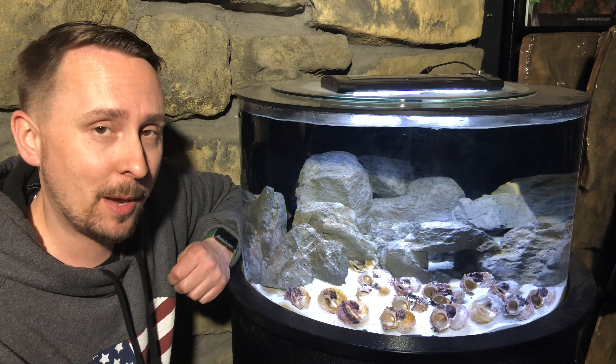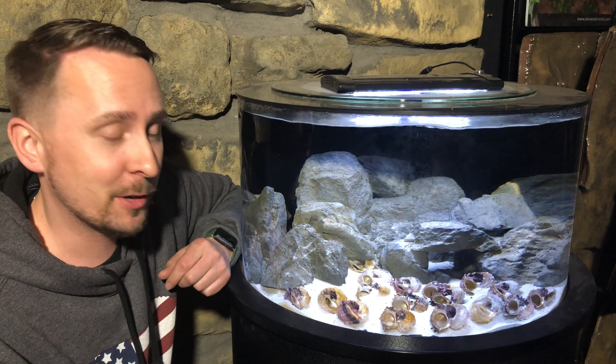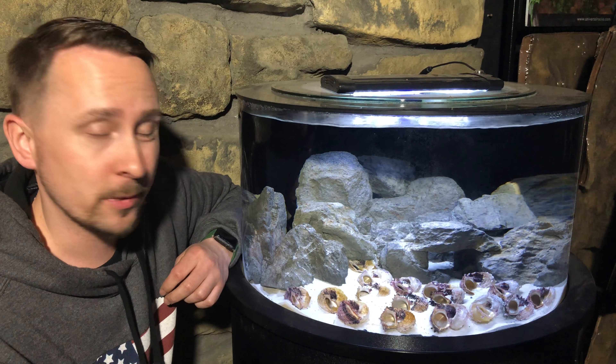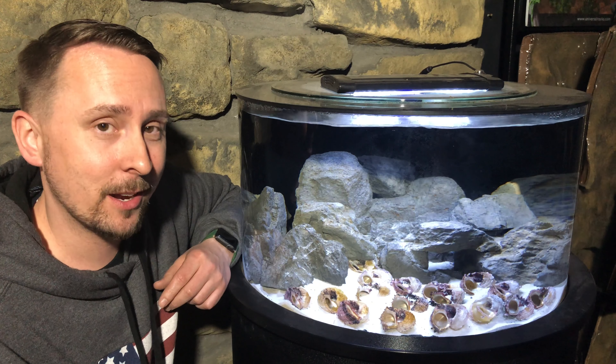Folks, thank you so much for taking time out to watch this video. I hope you enjoyed this little tidbit on are you ready for keeping shell dwellers — because I think anybody's ready. If you're keeping the big boys, or you keep a community tank, or shoot, if you keep a betta, you can keep these. That I can guarantee you.